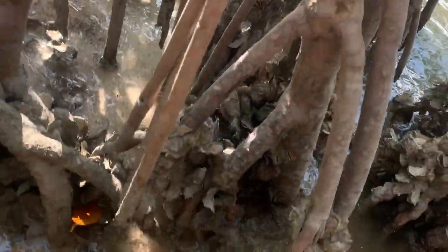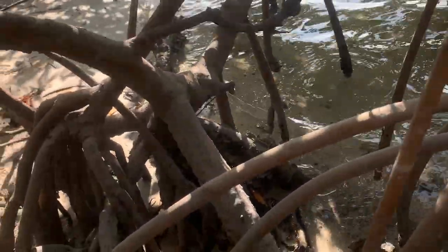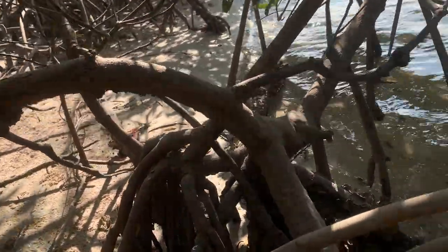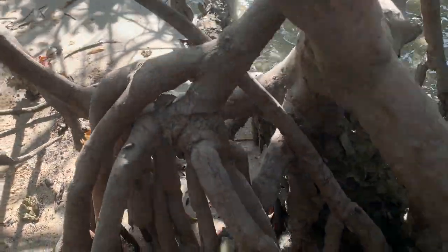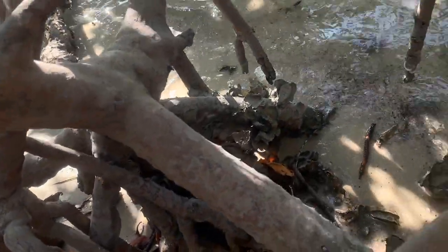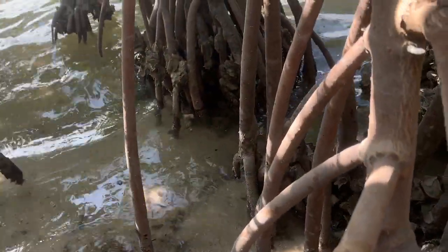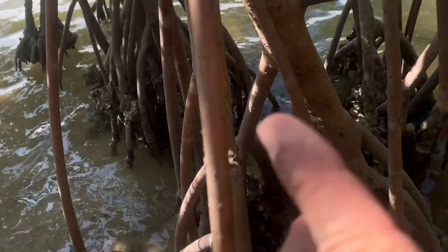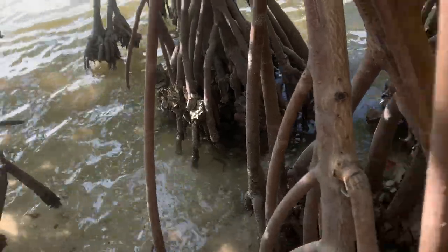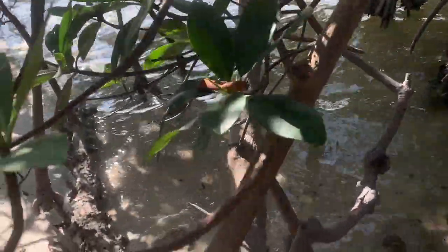They hang out right in the roots. What they do is when they see you, they crawl around to the other side of the limb so that you don't see them. They use the mangrove roots as a shelter. If he was on this side and he sees me coming, he'll crawl around to the other side so I don't have a clear vision of him. That's exactly what that guy did.